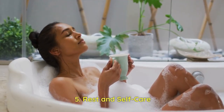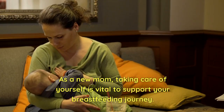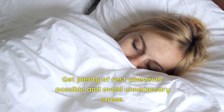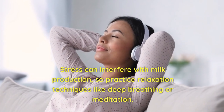5. Rest and Self-Care. As a new mom, taking care of yourself is vital to support your breastfeeding journey. Get plenty of rest whenever possible and avoid unnecessary stress. Stress can interfere with milk production, so practice relaxation techniques like deep breathing or meditation.